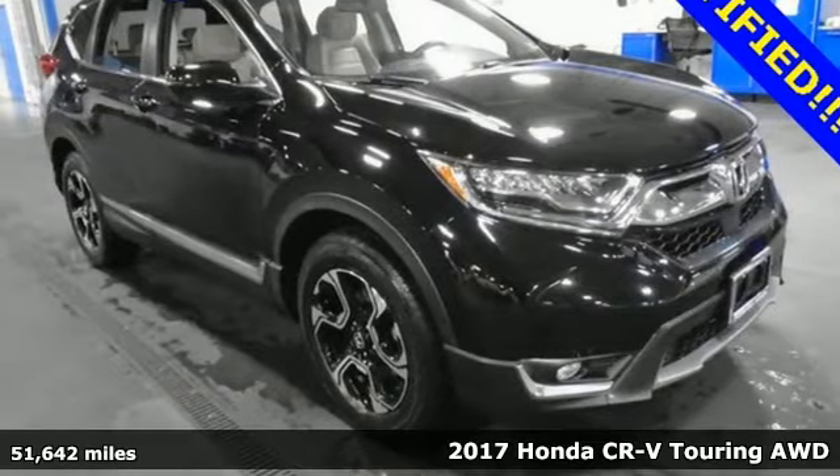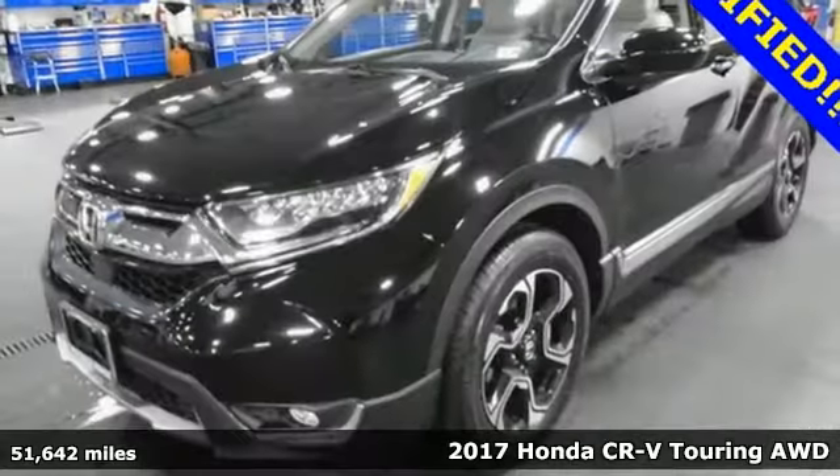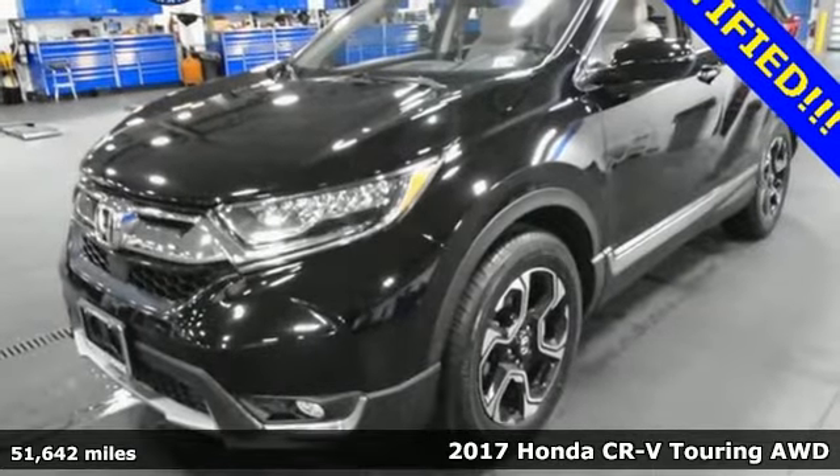Here's a 2017 Honda CR-V. Honda has a world-renowned reputation for reliability.